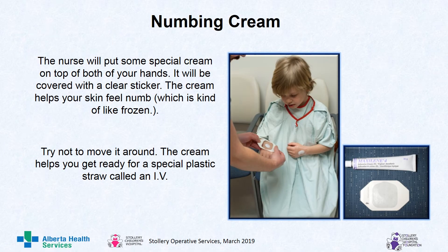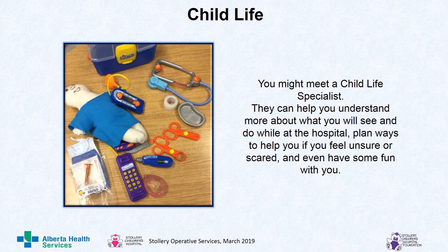Next is numbing cream. The nurse will put some special cream on top of both of your hands, covered with a clear sticker. The cream helps your skin feel numb, which is kind of like frozen. Try not to move it around. The cream helps you get ready for a special plastic straw called an IV. You might also meet a child life specialist. They can help you understand more about what you will see and do at the hospital, plan ways to help if you feel unsure or scared, and even have some fun with you.